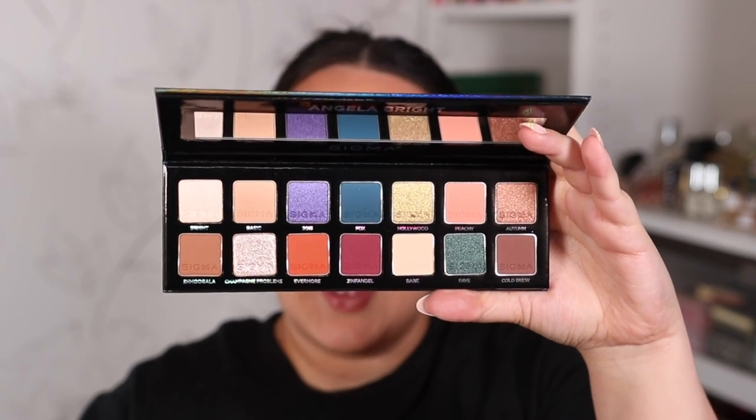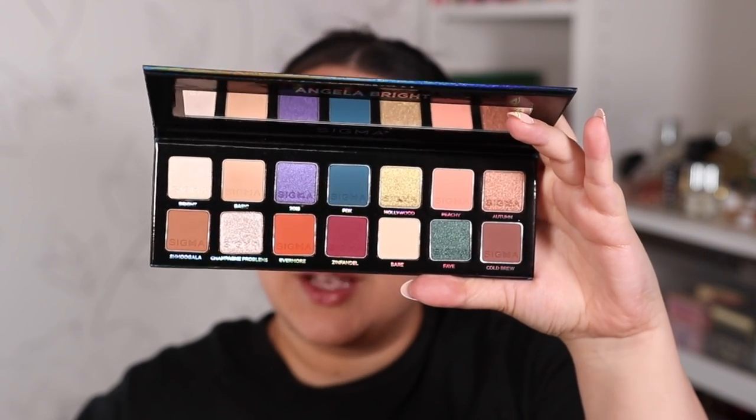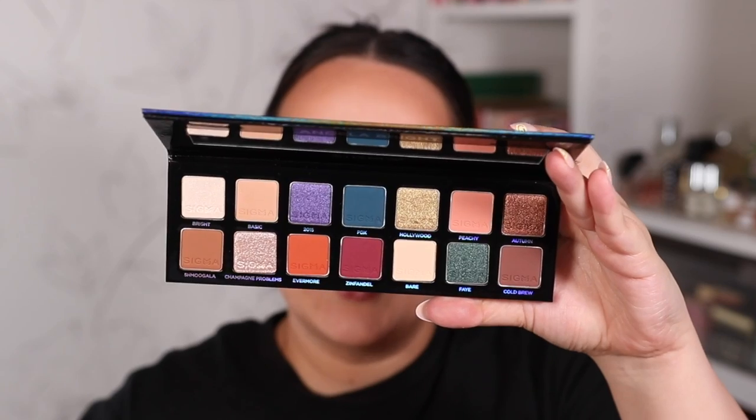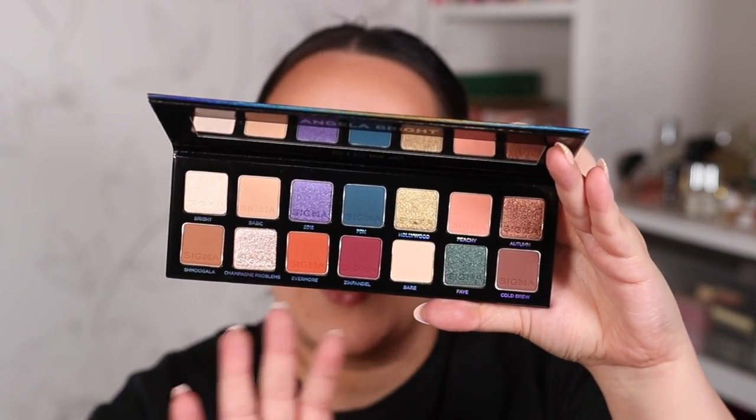This palette looks absolutely incredible — I can't wait to swatch it. It has 14 different shades with some really nice pops of color, shimmers, and mattes. I love the combination of colorful and more basic shades. If you don't know who Angela Bright is — definitely check out her YouTube channel; she creates some incredibly beautiful eye looks with this palette. Her channel is linked in the description. And Angela, if you're watching, congratulations on this absolutely stunning collab!